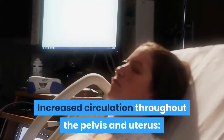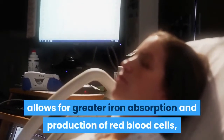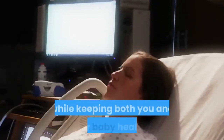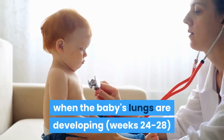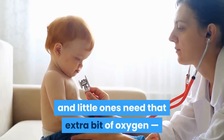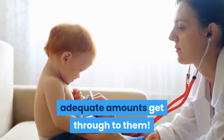Increased circulation throughout the pelvis and uterus allows for greater iron absorption and production of red blood cells, which in turn delivers more oxygen to your baby while keeping both you and your baby healthy. This is especially important later in pregnancy when the baby's lungs are developing, around weeks 24–28, and little ones need that extra bit of oxygen, so prenatal yoga will help ensure adequate amounts get through to them.